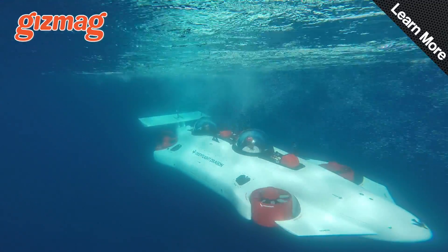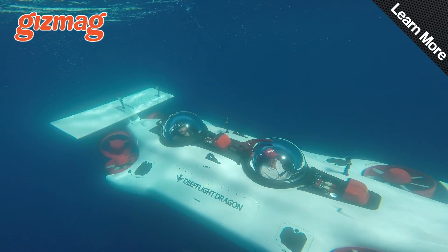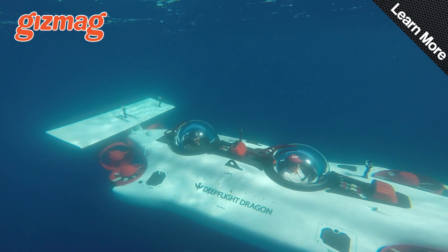It'll run for six hours on a single charge of its lithium battery, down to a depth of 400 feet, so it's perfect for investigating shipwrecks or the local coral reef.